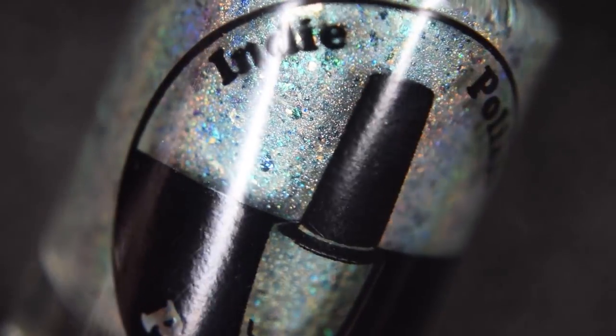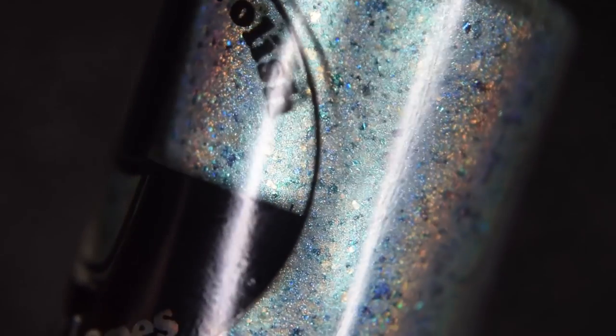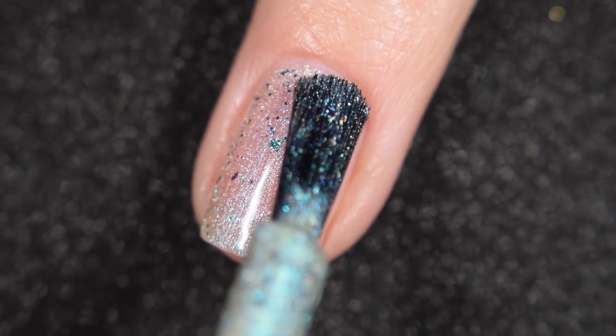Up next from Indie Polish by Patti Lopes, we have Knights of Aquarium. This was inspired by Caymus Aquarius from Knights of Zodiac, and it's described as an aqua linear hollow base with a turquoise shimmer, gold flakes, and multi-chrome flakes. This will retail for $11 and there's a cap of 80 bottles available.